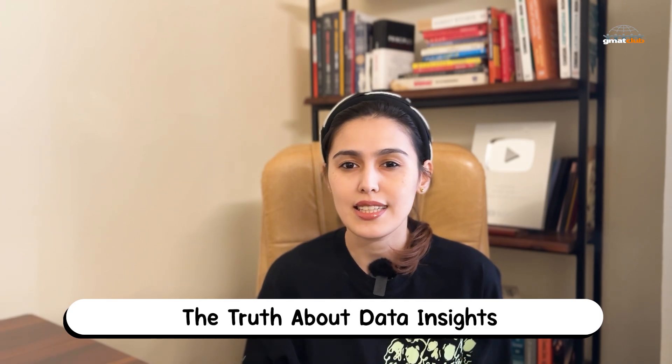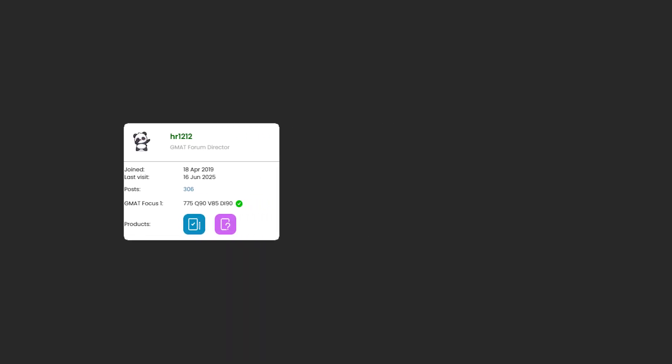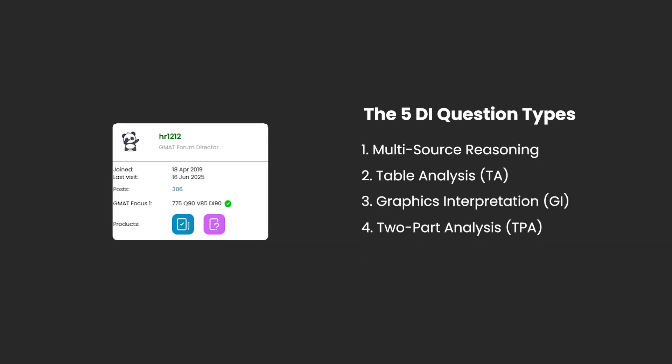Data insights looks simple until it's not. If you've ever stared at a multi-tab MSR and thought, why is this so hard? You're not alone. But the good news — there's a strategy that works, and it's just been laid out by someone who scored a perfect DI 84. This new article breaks DI into five question types: MSR, table analysis, graphics interpretation, two-part analysis, and data sufficiency, along with exact traps and survival tips for each.